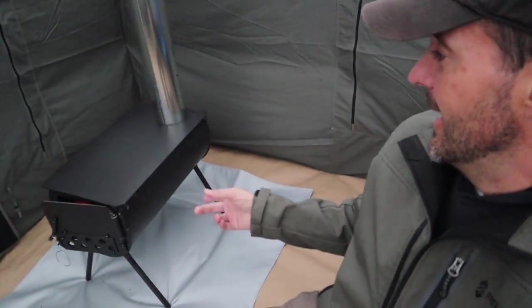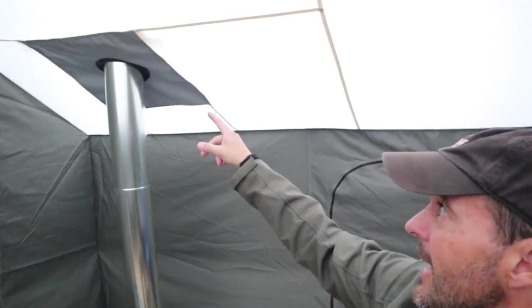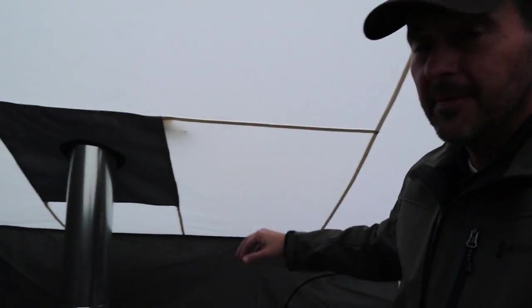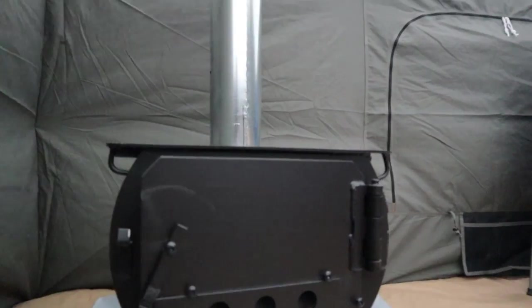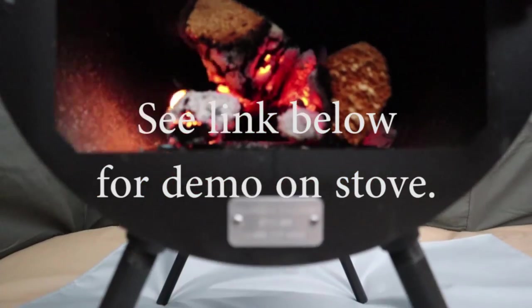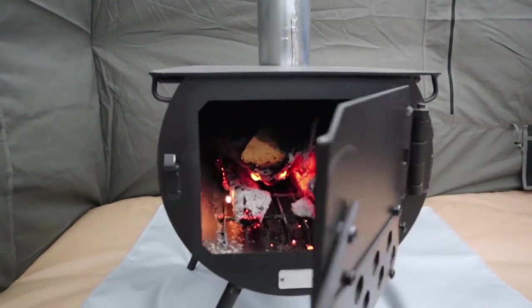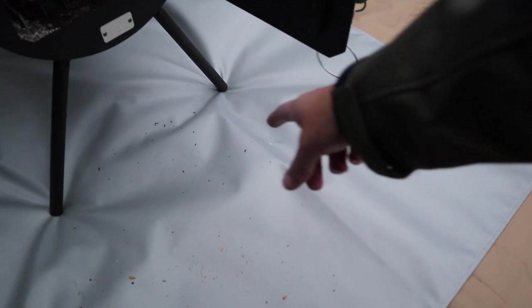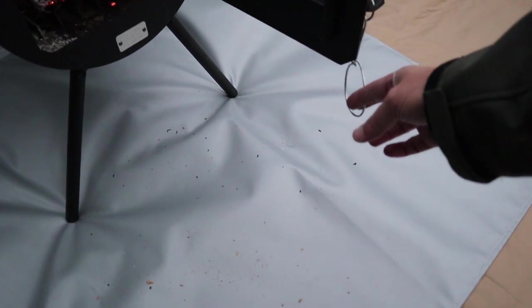The tent has a stove jack, and this material right here is fireproof — it's designed for stoves to keep things safe. Here's the stove; it's a Colorado Cylinder brand with a fire in it right now. I've got the flue coming out of the top, and I've got a heat mat for the stove in case any embers pop out, as you can see they have, so I don't want them melting the vinyl floor.